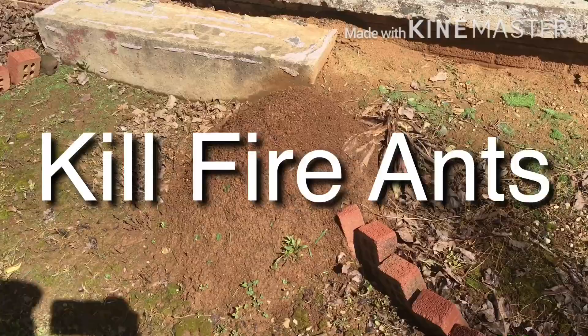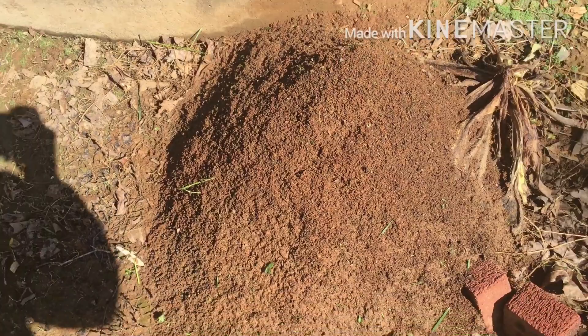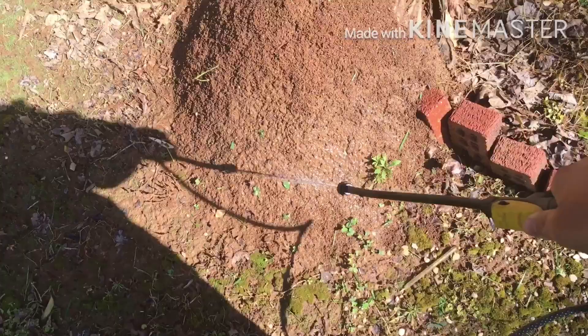Standing here at this big anthill in Tennessee — we got tons of fire ants that just come up out of nowhere and this one's been here for a while. I'm going to show you what I use on it. Normally one time wipes them out. I'll treat this and come back. Got a pump sprayer with the chemical I use, I'll spray it and soak the mound real good.